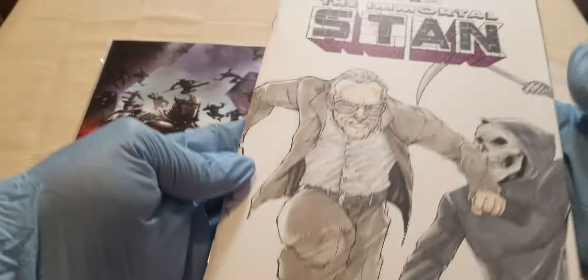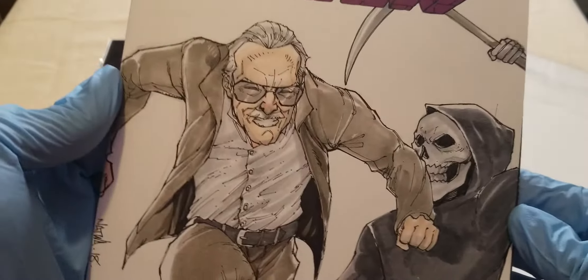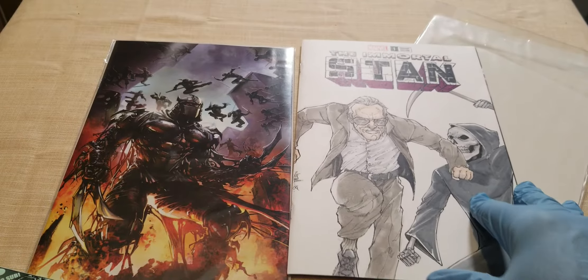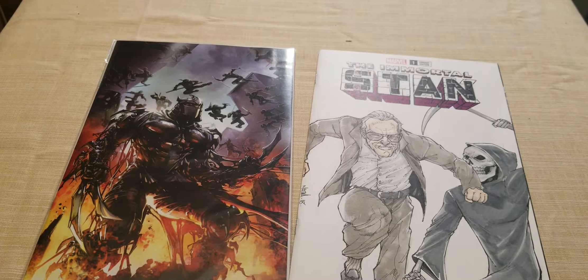As always, I always request something on the back. Let's see if I got anything on the back. Nothing is on the back — womp womp. But look at the detail on Stan Lee punching death. What do you guys think about this? Stan Lee versus death? Some people are going to hate it, but it's okay. It's my channel. That's what I wanted to do. Because he's going to win, because Marvel lives on.